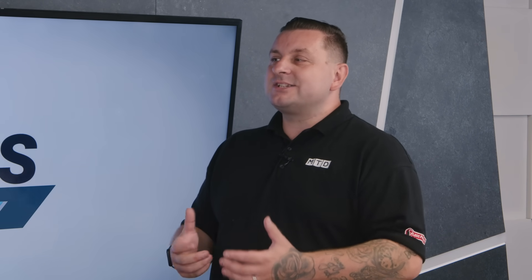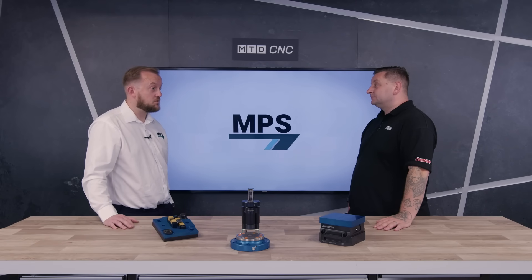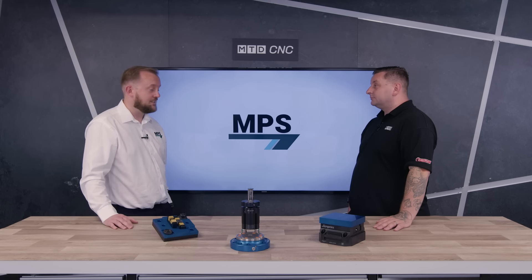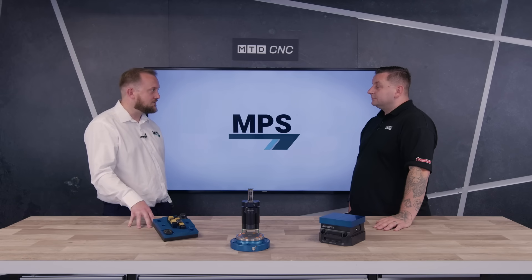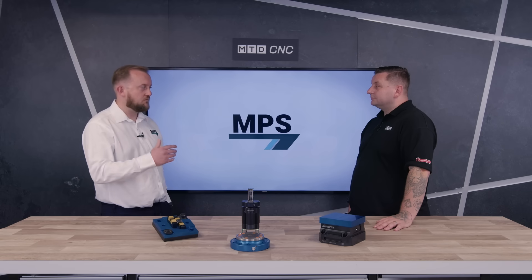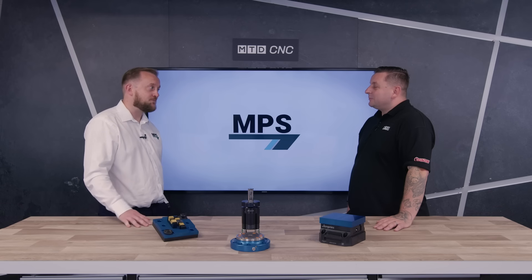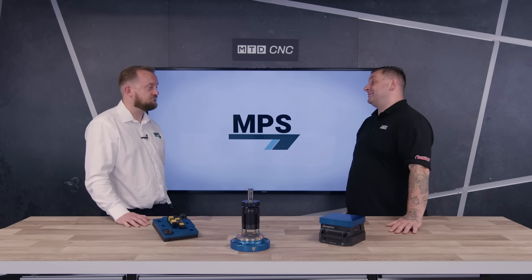Mark, if anyone at home would like to know more about anything on this table or from this interview, how can they get in contact? The first port of call would be the website at www.nps-online.co.uk — it has the full range of products, you can buy online, and all contact details are there including email, which eventually ends up in my inbox, plus a contact form. Well, Mark, from me and everyone here at MTD CNC, thank you for your time today.